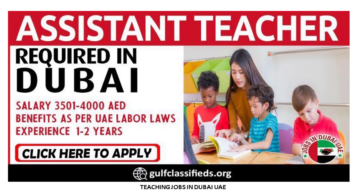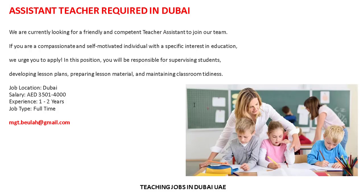This is a new and updated job: Assistant Teacher required in Dubai. Let's check out the details and requirements for the job.